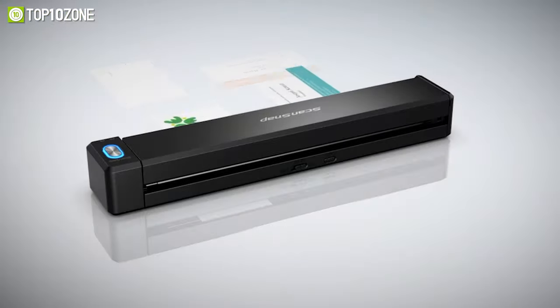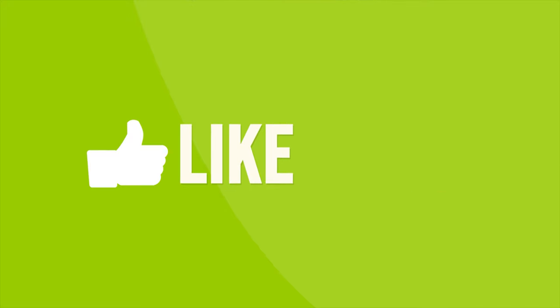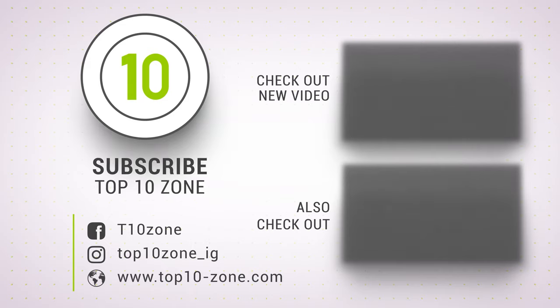So that was our list of the top 10 best portable scanners just for you. Thanks for watching our video — like, comment, and share with your friends if you find this video helpful. Subscribe to our channel if you want more videos like this on your feed.